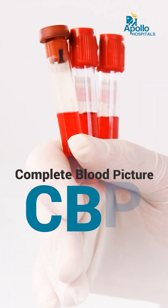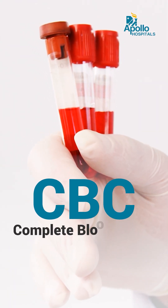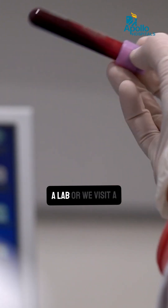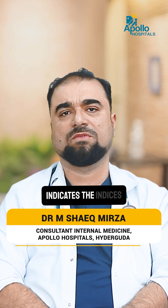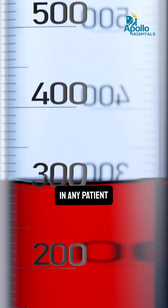Complete blood picture, basically CBP, also known as a CBC, a complete blood count, is the most basic test which we all get done when we go to a hospital, a lab, or visit a doctor. This basic test indicates the indices or the levels of blood in any patient.